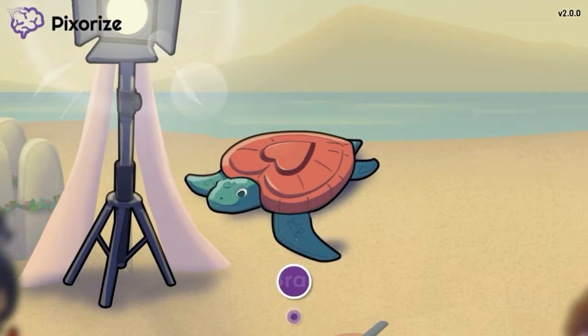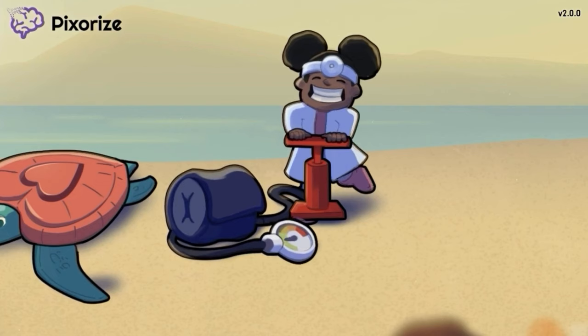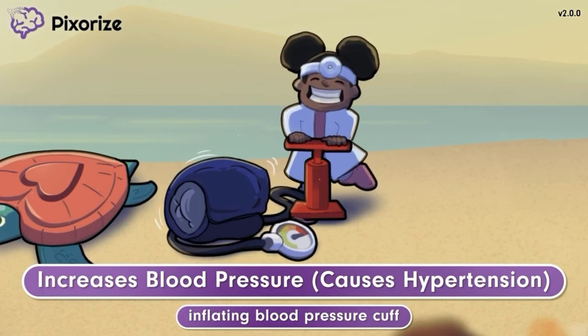Finally, we see a flower girl playing with a doctor playset while she waits for the wedding to begin. She is trying to show the sea turtle how she can inflate a blood pressure cuff. The way she's inflating the blood pressure cuff should remind you that Ivabradine may increase blood pressure, which can lead to hypertension. While this side effect is included in many resources, the clinical evidence for hypertension as a side effect is extremely weak. Just know that this is a relatively rare side effect of taking Ivabradine.